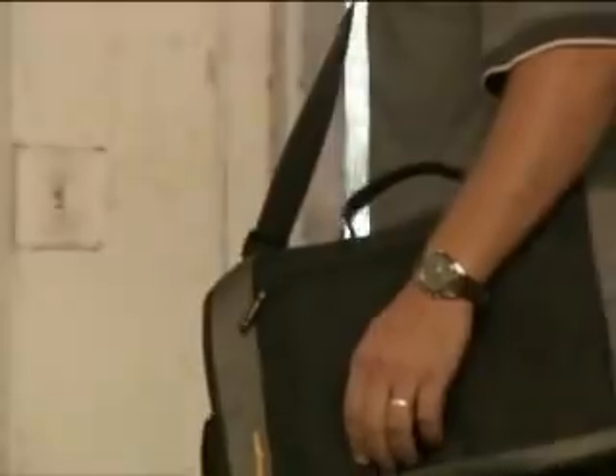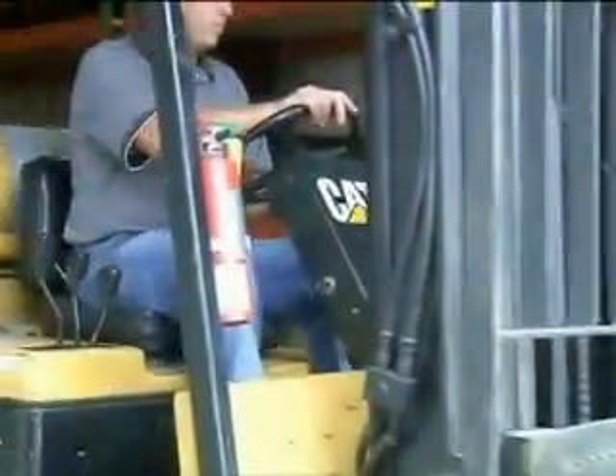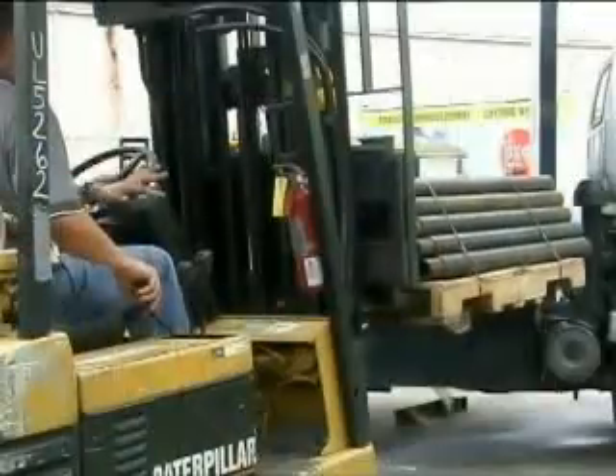They work to stop sinkholes from further disrupting the lives of property owners. This is demanding work, which requires constant focus and sometimes extreme physical effort. The day begins with an explanation of the job ahead. Plans are made and put into action, each member of the team contributing to the cause.